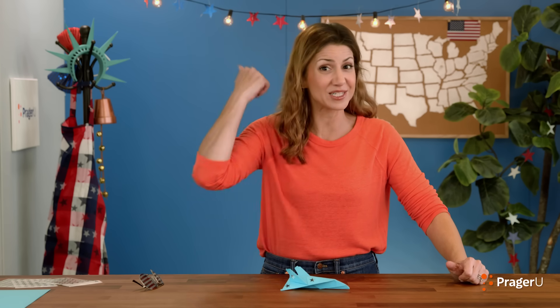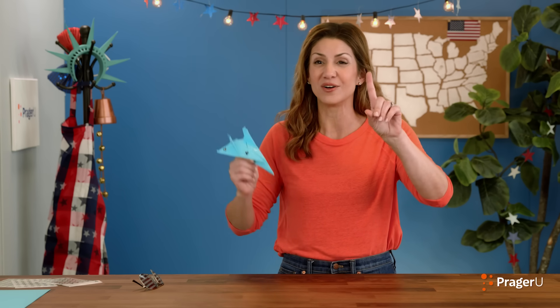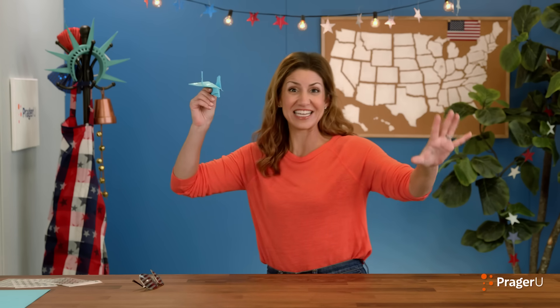We hope you had fun! If you've got ideas or questions for our next Craftery, send them our way. Keep crafting, keep learning, and keep celebrating the land of the free and home of the brave. One more time? Yes? Here we go! That was a good one! Bye, guys!